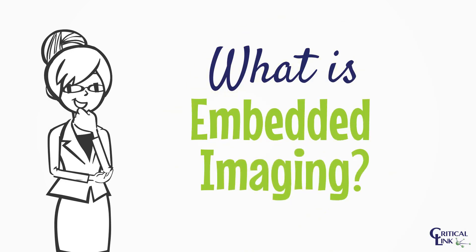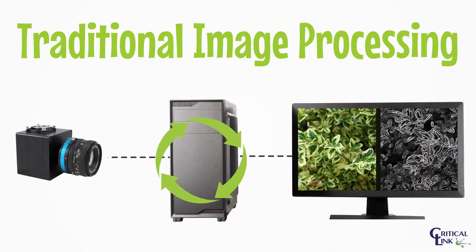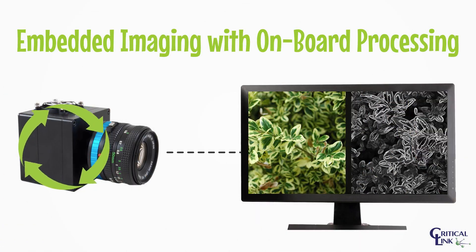What is embedded imaging? Basically, it means image processing happens closer to the sensor — essentially onboard your system using an embedded processing platform.